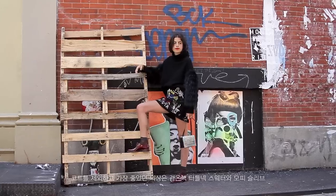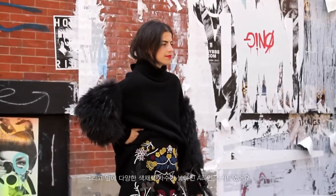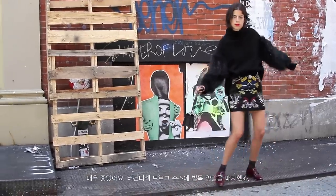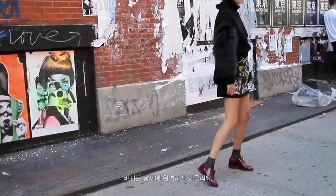The other look I really liked did not include a coat. It was a black turtleneck sweater with fur sleeves and a mini A-line skirt with colorful embroideries on the front. I paired it with a pair of burgundy brogues and little ankle socks — perfect for transition weather.